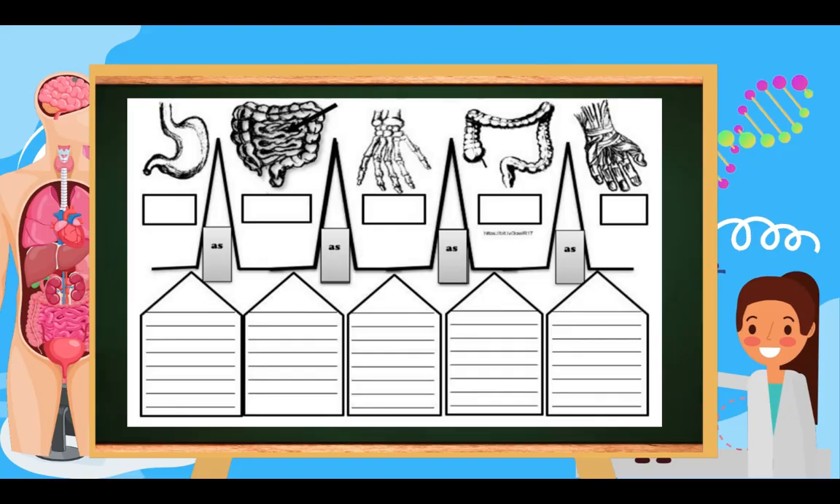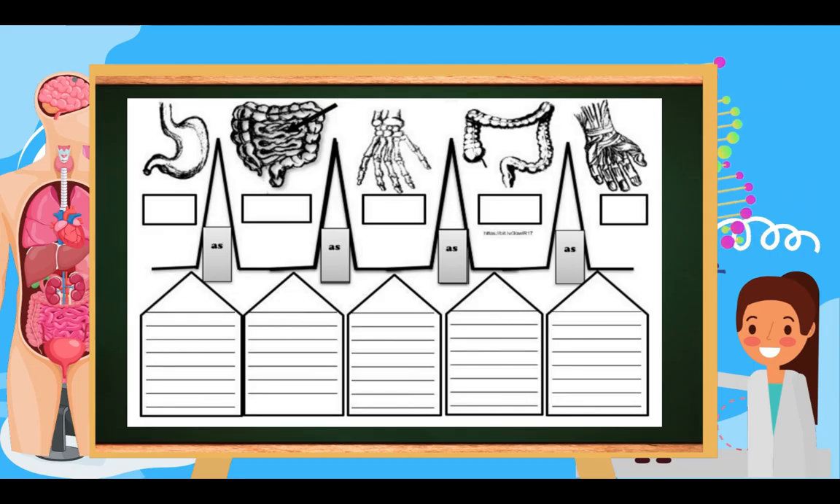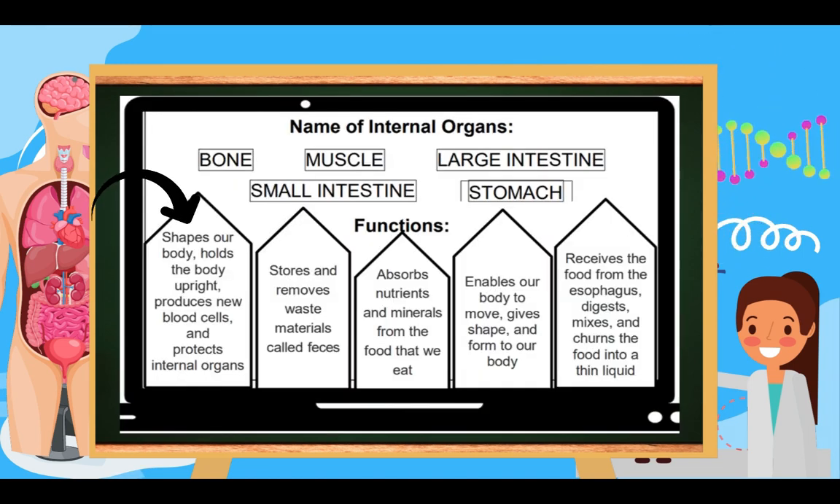The next picture is the small intestine, and the function of the small intestine is to absorb nutrients and minerals from the food that we eat. The third picture is bone. The function of bone is to shape our body, hold the body upright, produce new blood cells, and protect internal organs.